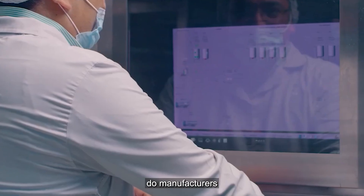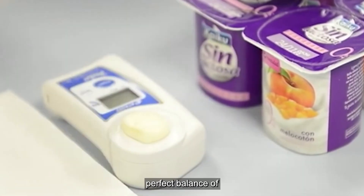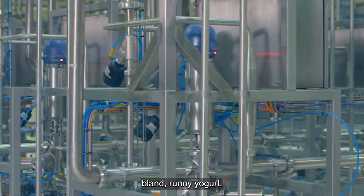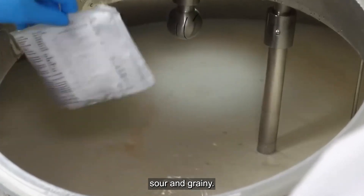How do manufacturers know when the yogurt is ready? It's all about achieving the perfect balance of flavor and texture. Too little fermentation and you end up with bland, runny yogurt. Too much, and it becomes overly sour and grainy.